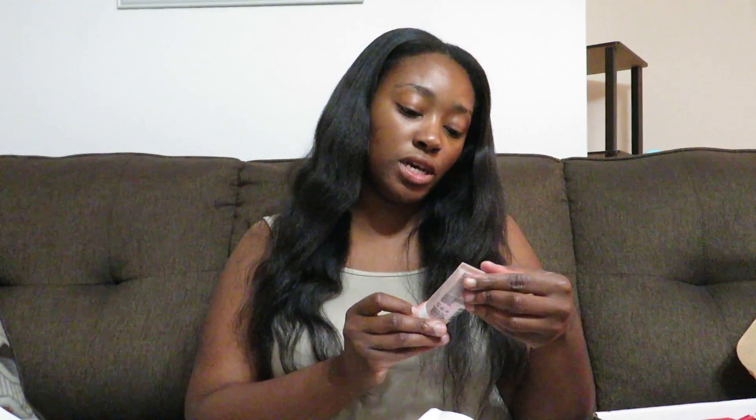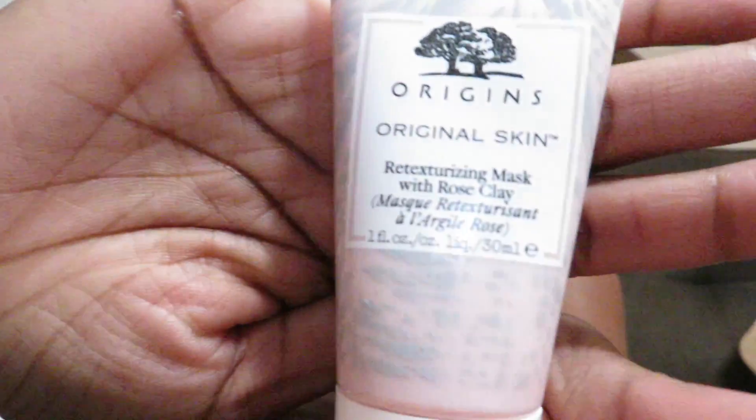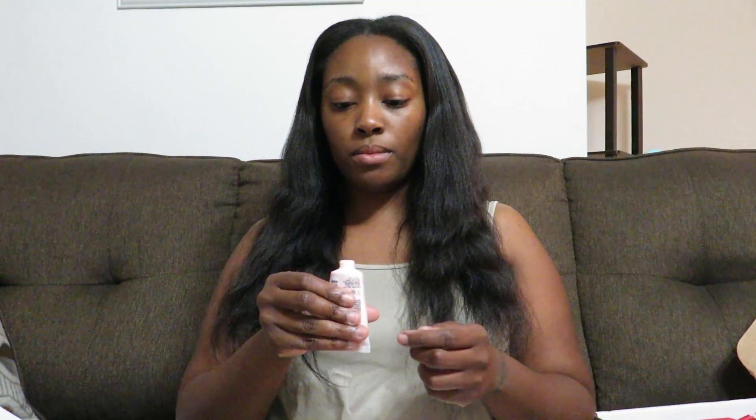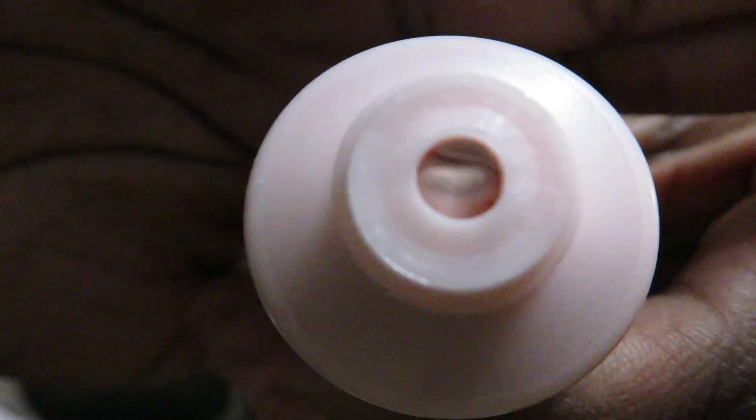Next I have some Origins Original Skin. It's a re-texturizing mask with rose clay. Let me show y'all the container first. I had to open it — it smells really good. And this is how it looks.